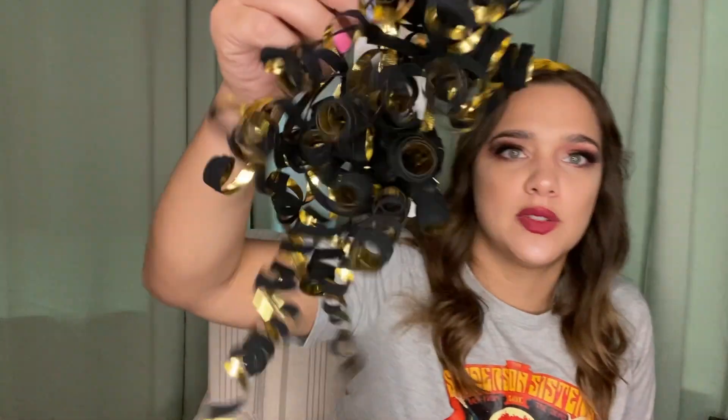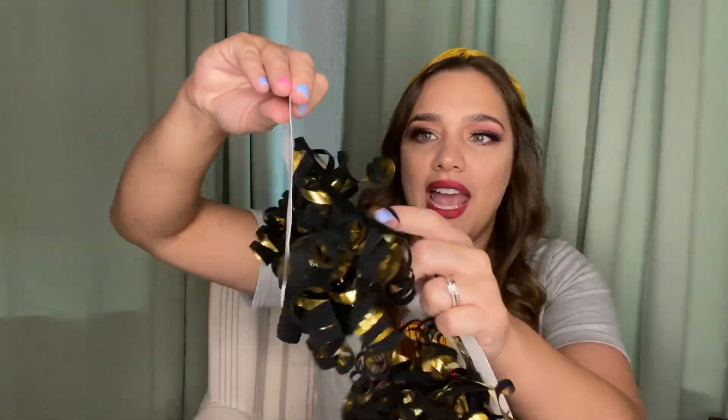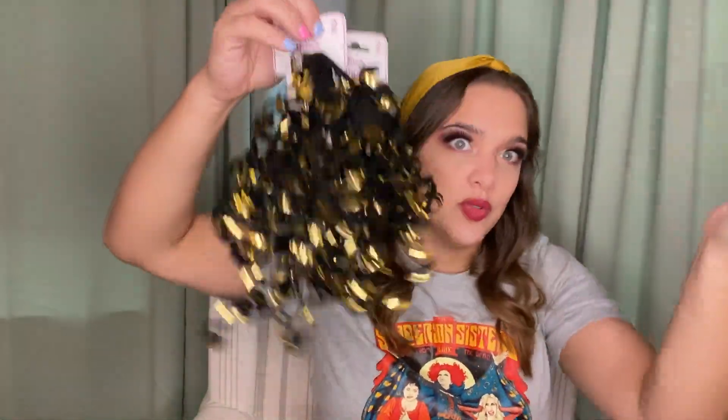I was really excited to find these — they're for sure for the Villain Swap. They're like black velvet curly bows with a gold inside. I thought that was so pretty and perfect for the Villain Swap. You get two on each one and I picked up two, so I've got four total.